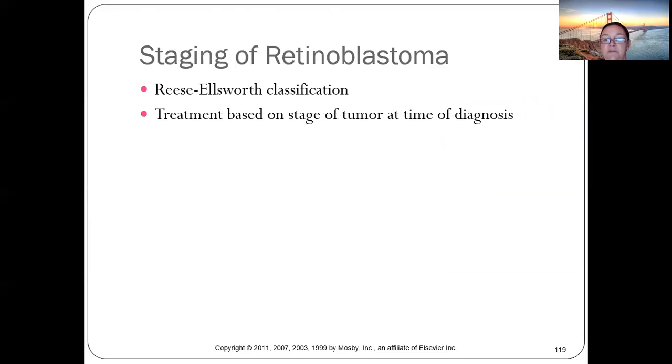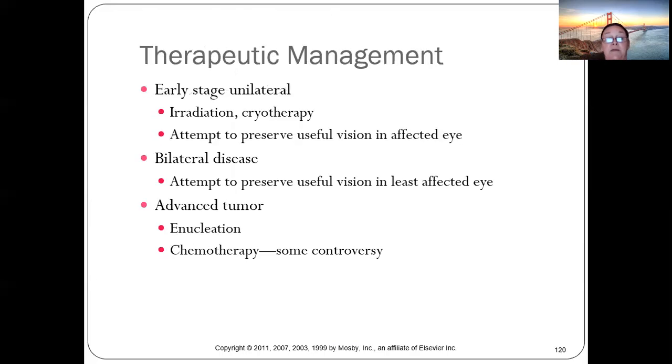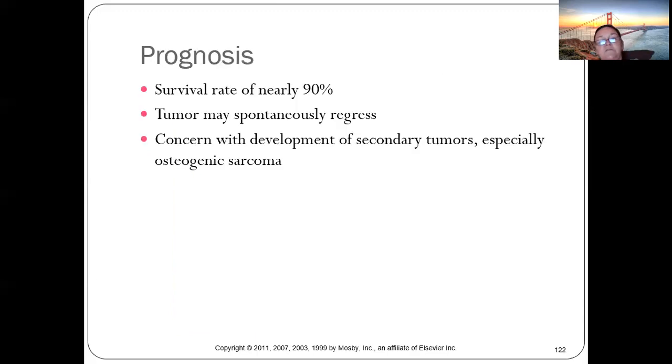Treatment depended on the stage — it was caught relatively early. The baby received cryotherapy and retained vision in the affected eye. Sometimes the eye must be removed, but children do very well with a prosthetic eye. Prognosis is nearly 90% — some tumors may spontaneously regress. Always monitor for secondary tumors.